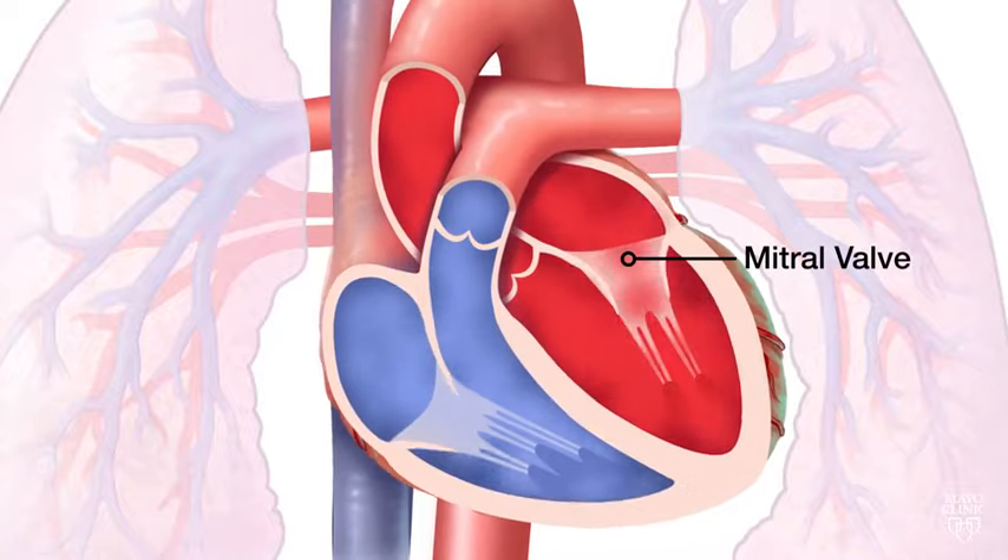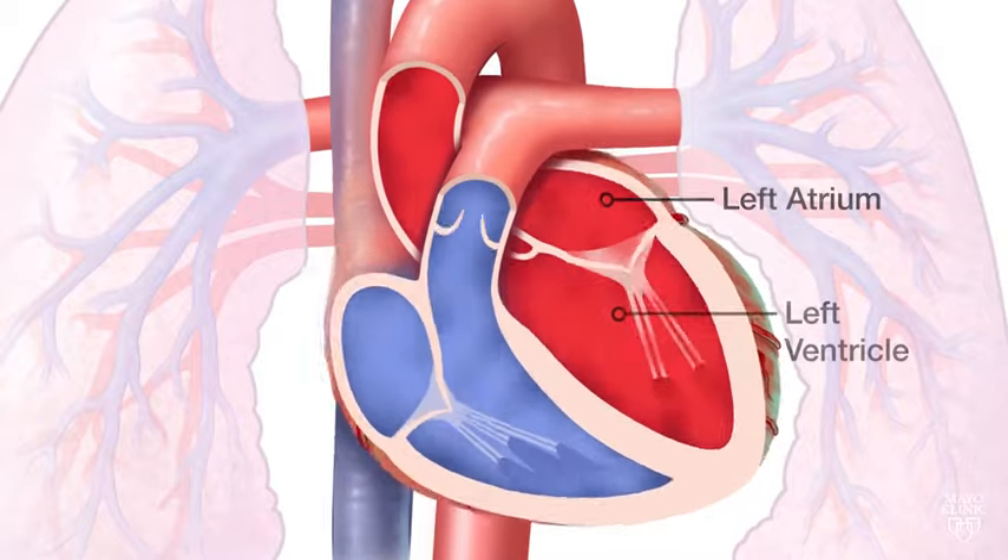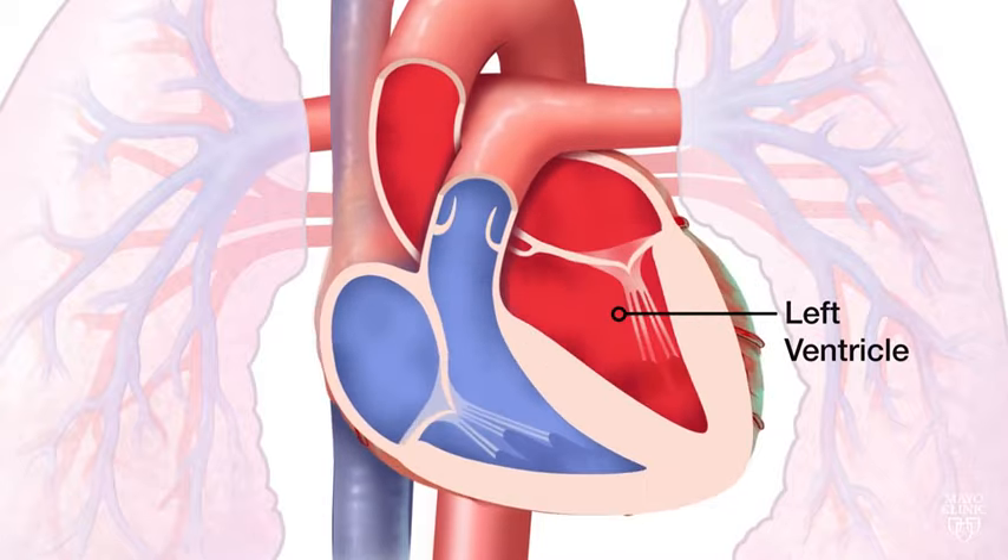The mitral valve is located between the upper left heart chamber, left atrium, and the lower left heart chamber, left ventricle.